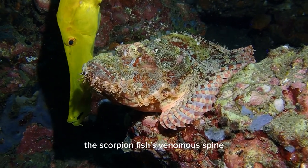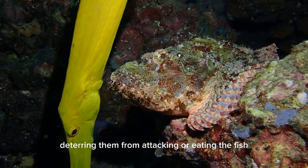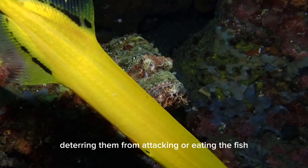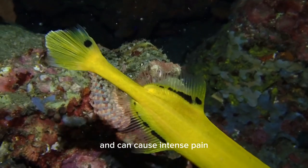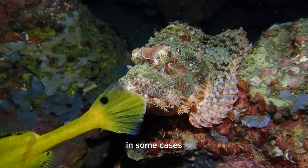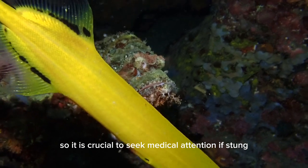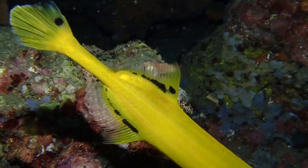The scorpionfish's venomous spines serve as a defense mechanism against predators, deterring them from attacking or eating the fish. The venom is injected through the spines and can cause intense pain, swelling, and other symptoms. In some cases, the venom can be dangerous or even lethal to humans, so it is crucial to seek medical attention if stung.